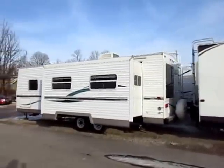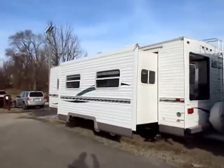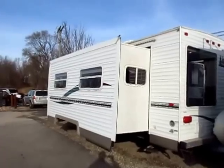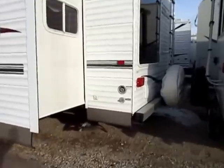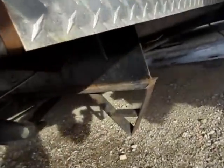This is a 27-foot combination rear living entertainment couples coach. Big super slide in the living room, perfect for a half-ton pickup — that's really what this is made for. I really love that giant rear window there, and just little things. You can see that Fleetwood flair that was brought over.